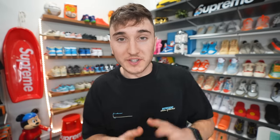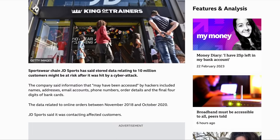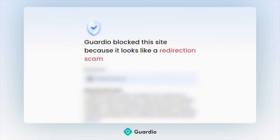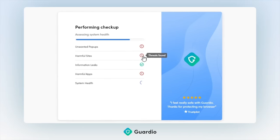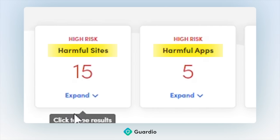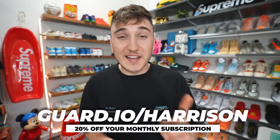A huge shout out to the sponsor of today's video, which is going to be Guardio. Guardio keeps you protected with things like alerts on fake shopping sites, phishing detection, as well as identity monitoring, and that means you get real-time alerts when your data is exposed. When you're shopping for sneakers, there are tons of fake ads that pop up on different websites. Guardio helps let you know when these different websites are real or fake, as well as letting you know when a data breach happens from any legitimate company membership. Also be protected from delivery scams and payment scams - those emails that say you missed this payment or this payment is due. Guardio has over 1 million users and they're featured by Google. You can get 20% off your monthly subscription by using guard.io/Harrison.